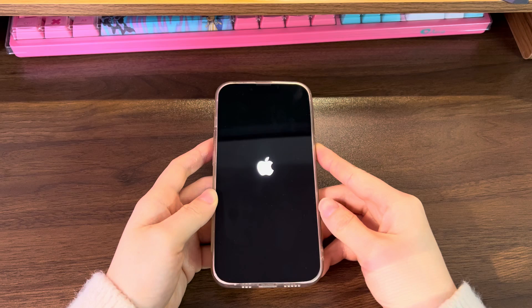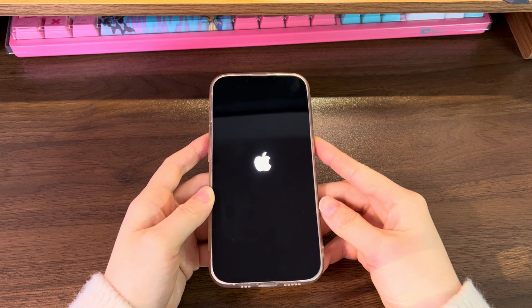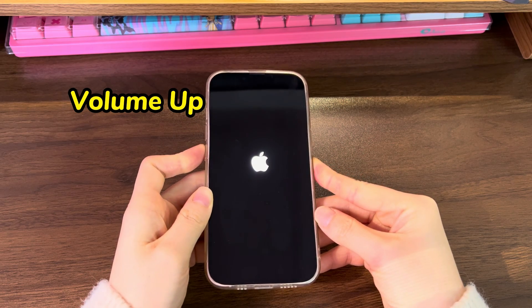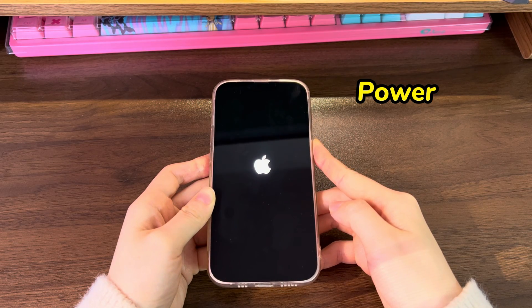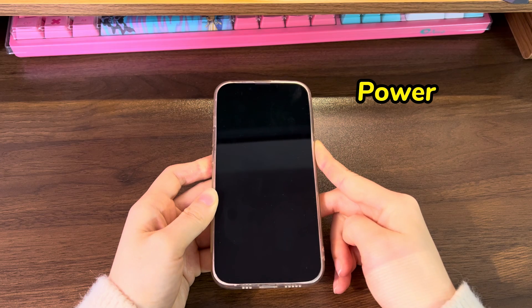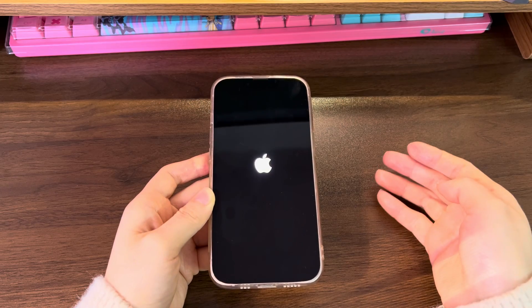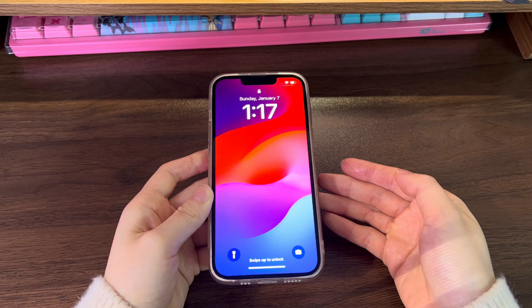Here's how for an iPhone 12, iPhone 12 Mini, iPhone 12 Pro, and iPhone 12 Pro Max. Quickly press then release the volume up button, then the volume down button, and then press the side button and hold it for a while. The device should turn off — keep holding the side button. After around 10 to 15 seconds, the Apple logo will come up. Now release the button, wait a few seconds, and your device should boot up and show the lock screen. You can try this a few more times if it doesn't work at once.